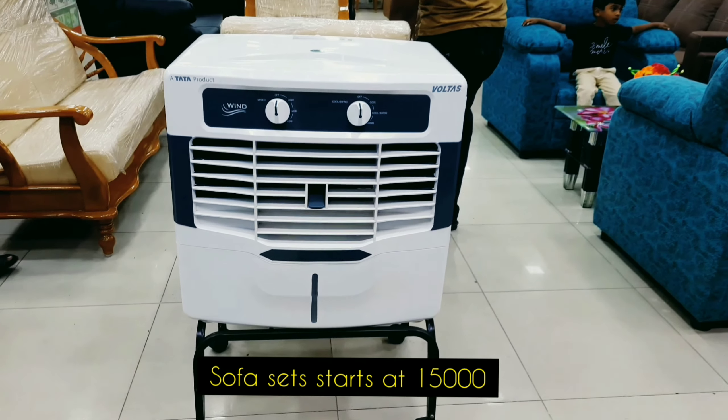We are going to look at what colors we can choose here. The starting price is $15,000 in range. There are options at $30,000, $60,000, $45,000, $65,000, and $15,000. We are going to look at the size of our sofa set.